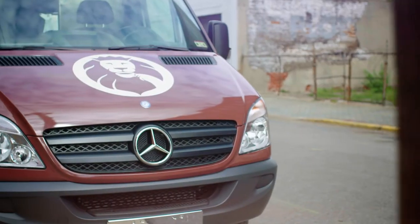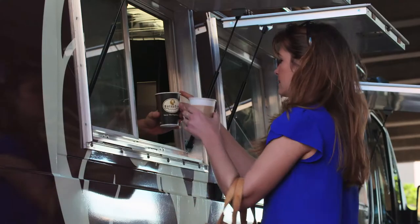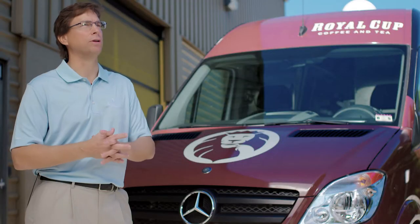We still do it the old school way — we still shake hands, we still serve the coffee — but then we're looking forward as well, trying to be on the leading edge in the industry. It's really about building relationships, building a brand identity that's on a personal level with our customers.